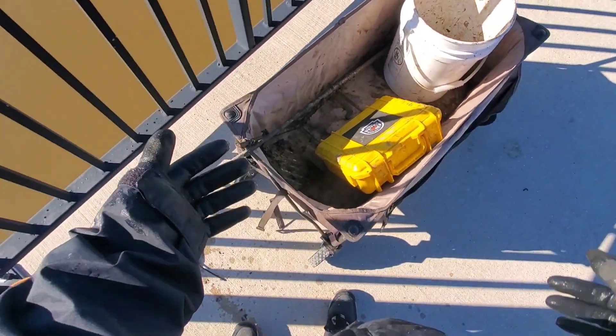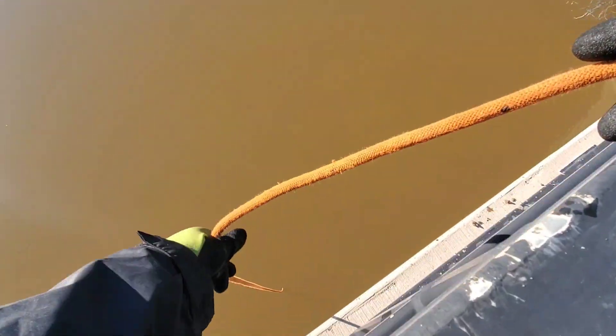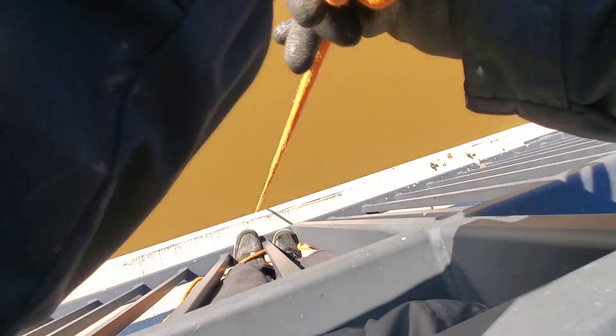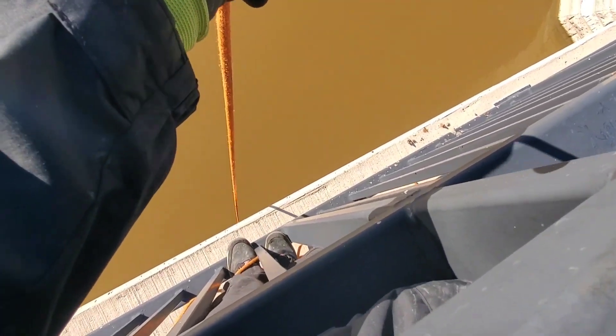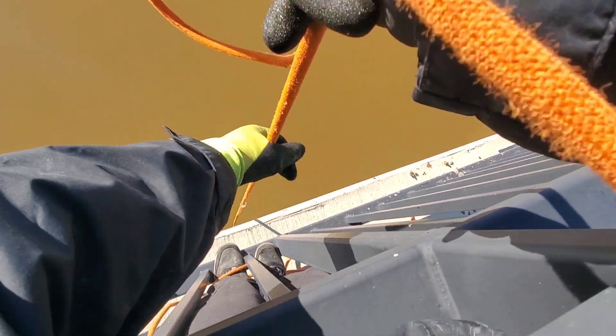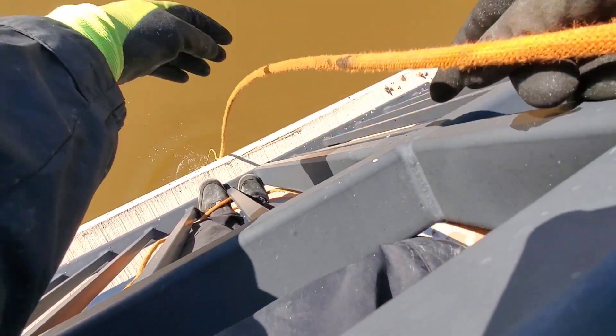I've got some weight on this — this thing feels pretty humongous. Let's see if I can pull it on in. Hopefully it's not an electrode plate — this feels heavier than that. Work this thing out of the mud. Holy smokes — gonna get my big muscles on. No — I lost it! Darn it, I had something huge on there.